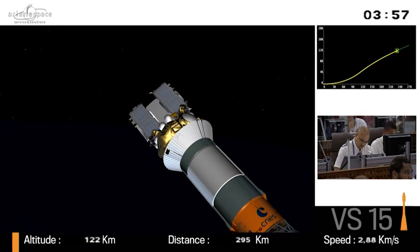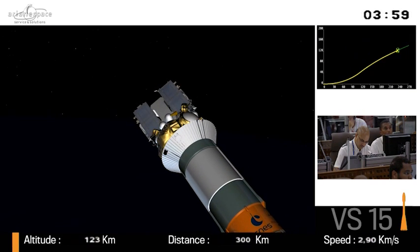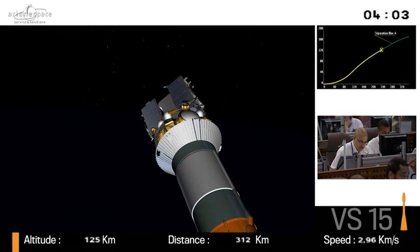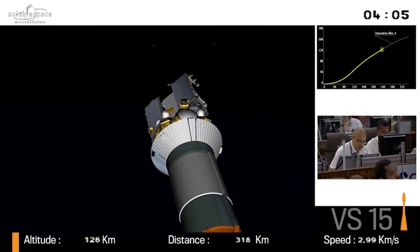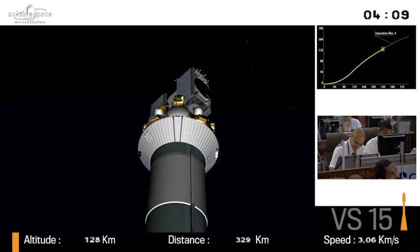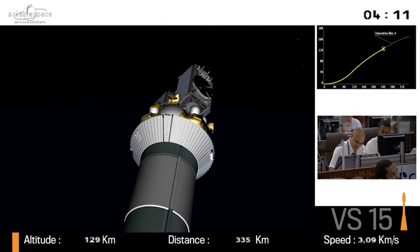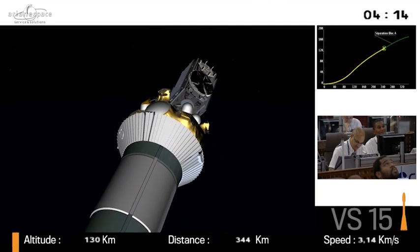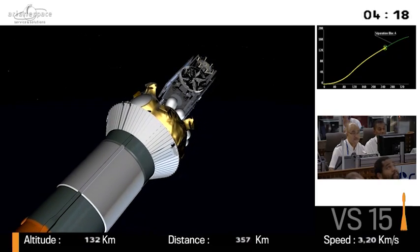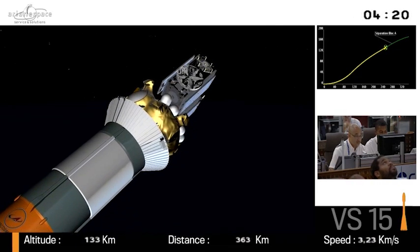We've had jettison of the fairing, and you can see the two satellites exposed now to the elements. There are the two black boxes. In the middle is the dispenser, which will push the two satellites away from each other when they are separated. The fairing measures 4.1 meters in diameter and 11.4 meters high. I was next to it yesterday, and it's really, really tall.